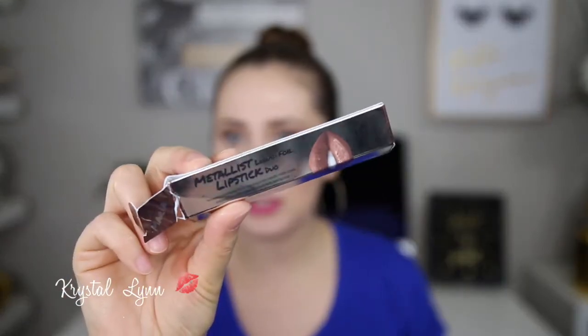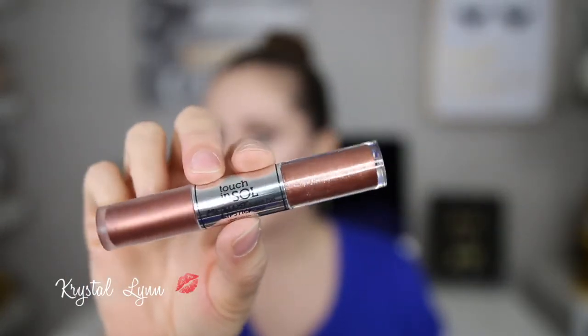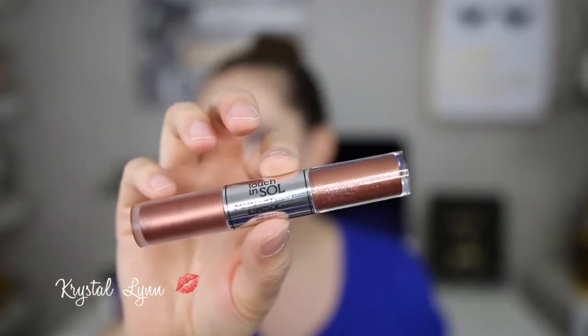When these first came out, I had a subscriber recommend I try them because they know I like shimmery, sparkly, metallic eyes — so I was really excited to try that out. The next product I picked is the Metalist Liquid Foil Lipstick Duo. It comes in similar packaging to the eye product. You have a metallic liquid lipstick on one end and a glossy metallic product on the other side. These are also on Amazon, part of Prime, and they retail for $19.98. This is also by Touch in Seoul.